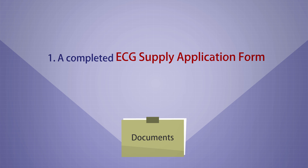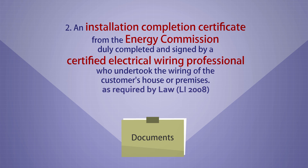1. A completed ECG supply application form. 2. An installation completion certificate from the Energy Commission, duly completed and signed by a certified electrical wiring professional who undertook the wiring of the customer's house or premises.